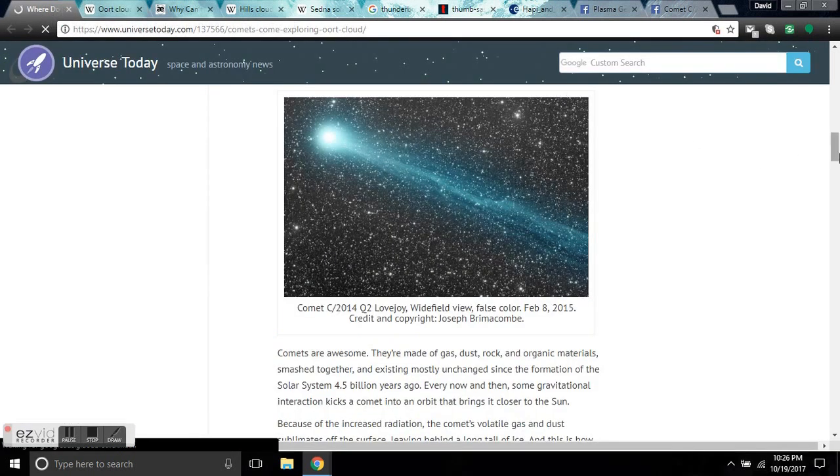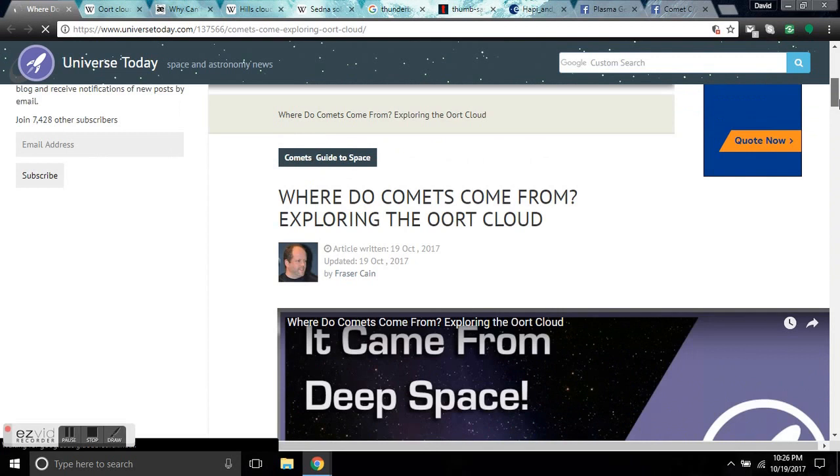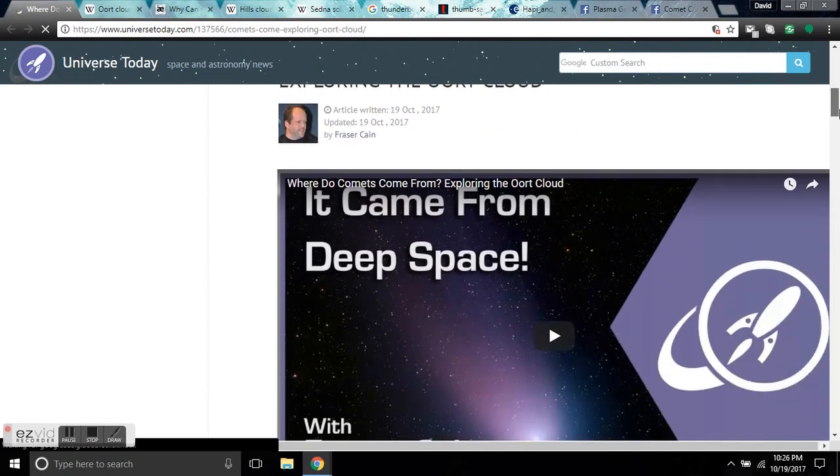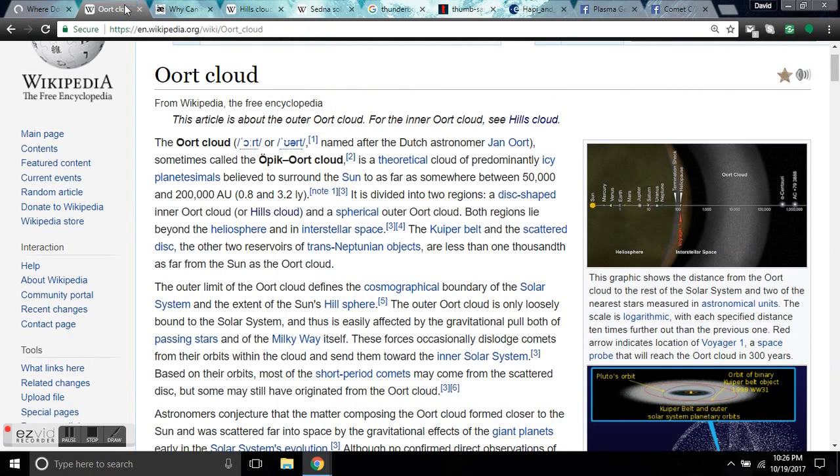Because of this Oort Cloud idea, an article came out today with Fraser Cain: 'Where do comets come from? Exploring the Oort Cloud.' Have you really looked into the Oort Cloud? Because it's absolutely non-existent. This whole thing that we get taught about — there's no evidence that it even exists. The Oort Cloud, named after Dutch astronomer Jan Oort, sometimes called the Opik Cloud, is a theoretical cloud of predominantly icy planetesimals believed to surround the sun, to as far as somewhere between 50,000 and 200,000 astronomical units — up to 3.2 light years away.